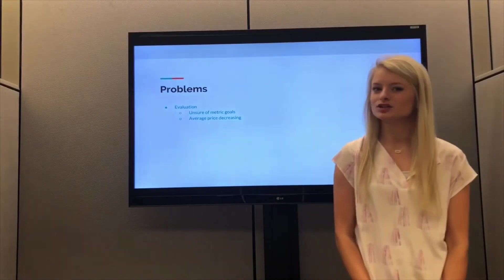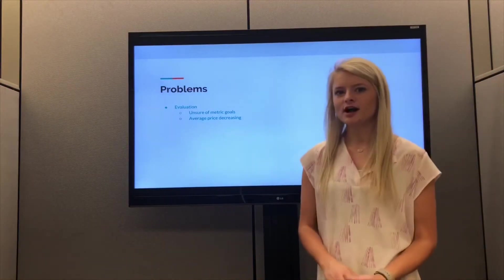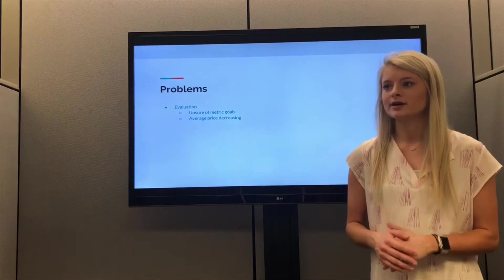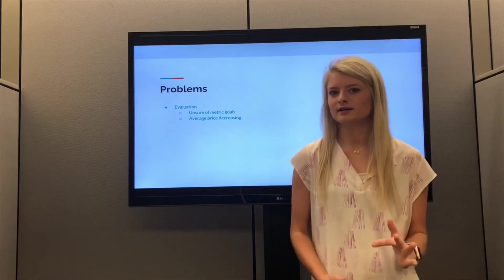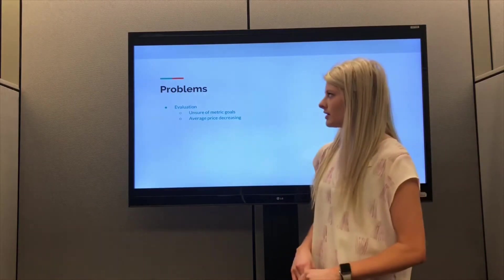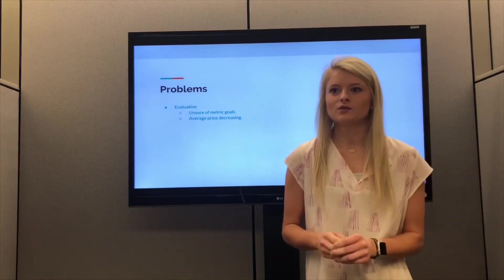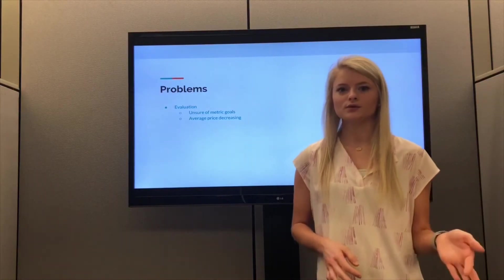Throughout implementing our differentiation and overall cost strategy, we really didn't run into that many problems. The one challenge was our evaluation aspect — we didn't set specific goals for where we wanted our market share and average price to be. As those metrics started to decline or increase over the years, we didn't know exactly if we were doing well beyond meeting investor expectations. If we had set better goals from the beginning, we could have avoided losing our way in evaluating this strategy.